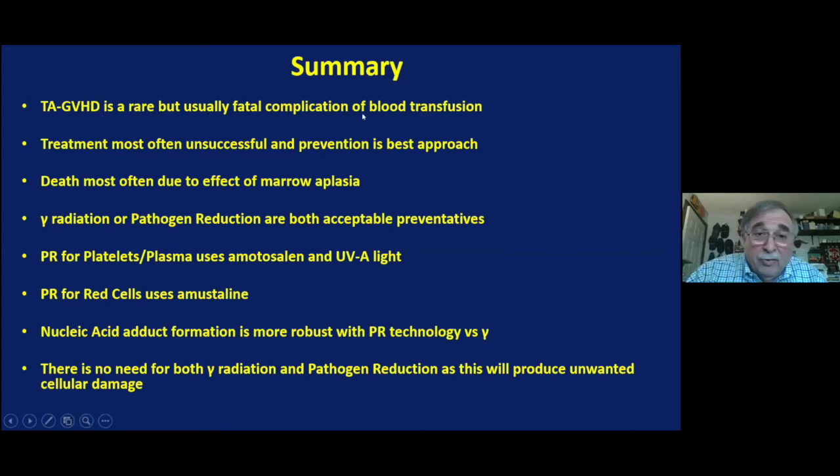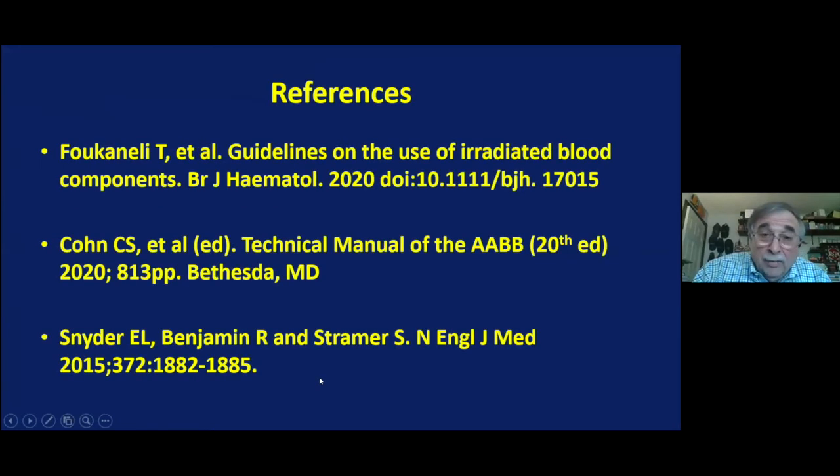In summary: TA-GVHD is rare but fatal; treatment is unsuccessful; prevention is the best and essentially the only approach; death is due to marrow aplasia. Gamma radiation or pathogen reduction are both acceptable to the FDA. Pathogen-reduced platelets use amotosalen and UVA; red cells use S-303. Nucleic acid adduct formation is more robust with pathogen reduction, and there is no need to do both, as this would produce unwanted cellular damage. Thank you for your attention.